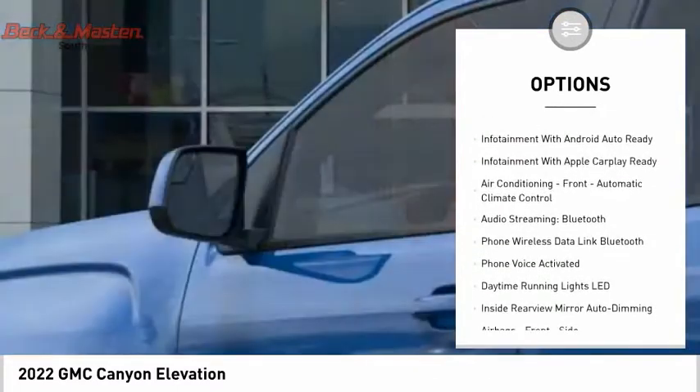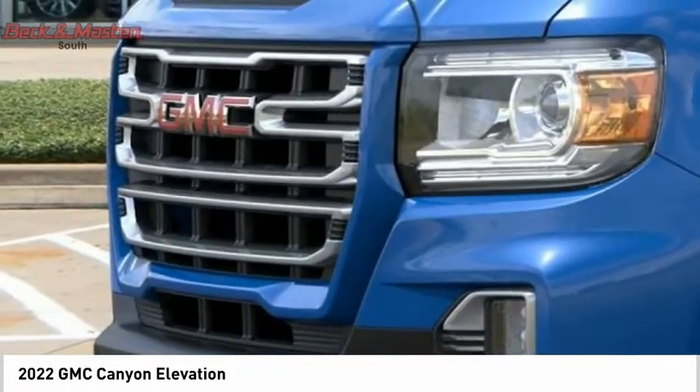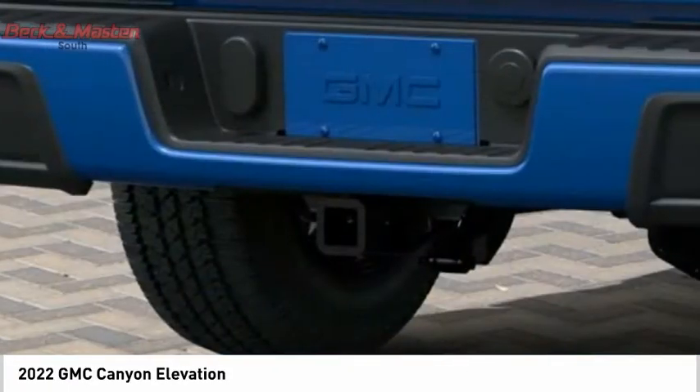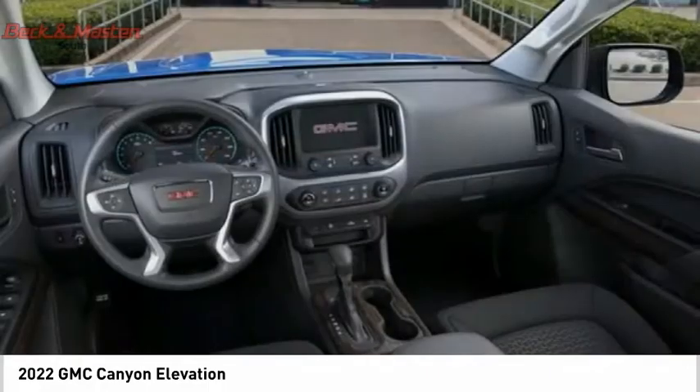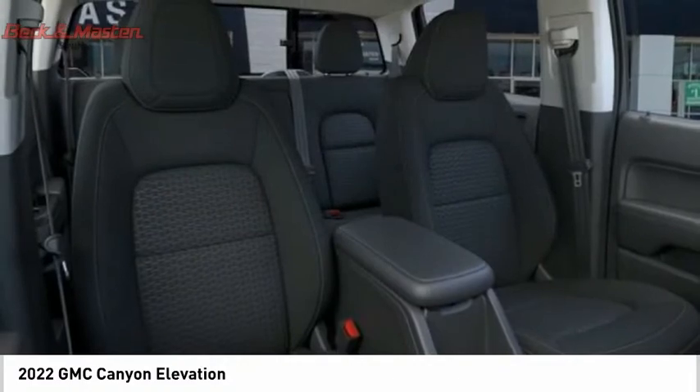Additional features include a rear step bumper, power brakes, braking assist, rear view camera, and an audio touchscreen display. This isn't just a vehicle, it's an experience — so stop in for a test drive today.